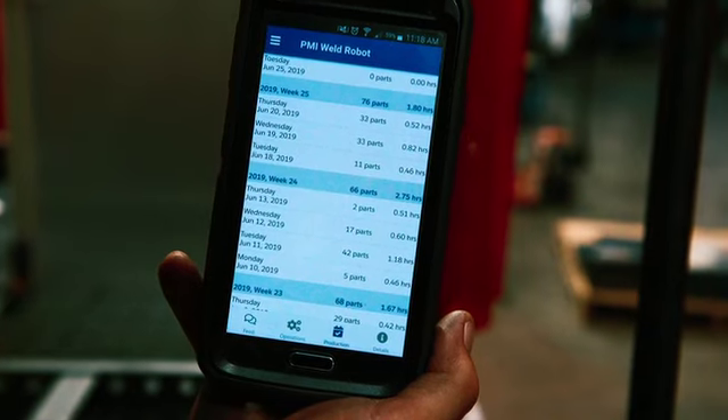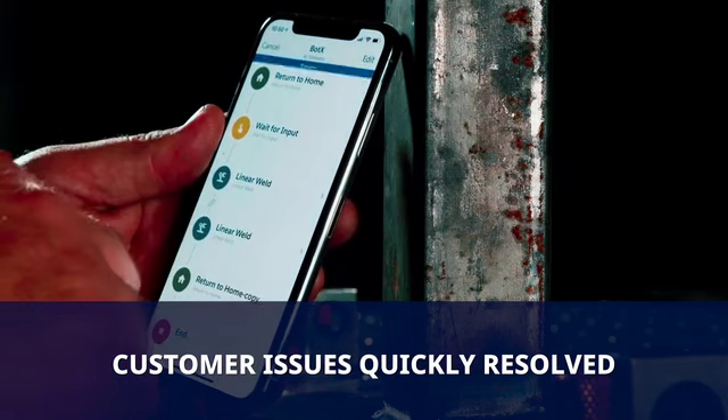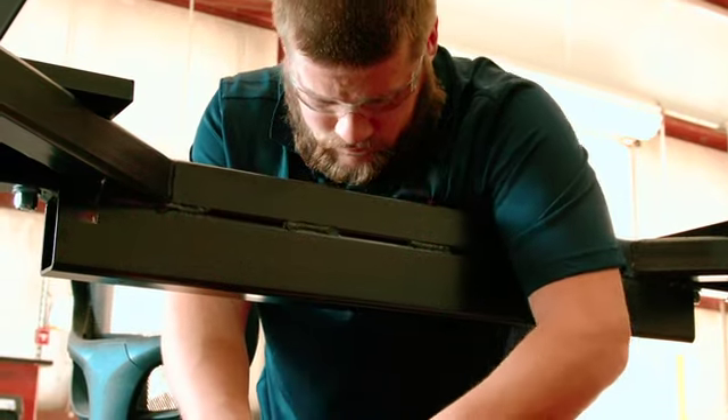Most setup or operational issues can be resolved virtually in real-time, keeping you productive. If additional help is needed, a message can be sent to our team through the app, and a response will be received within minutes.